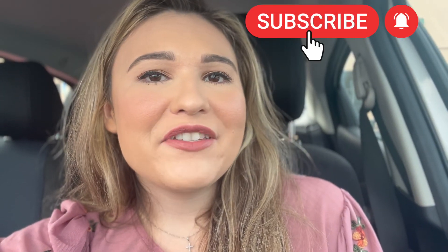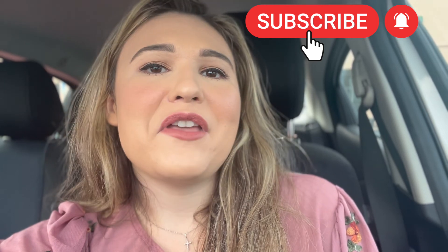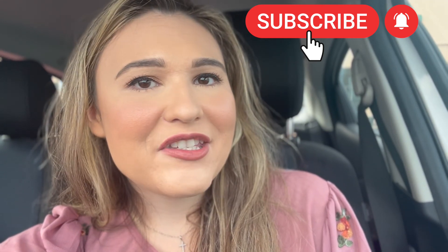Those are my final thoughts. If you enjoyed this video I hope that you will subscribe, and if you're already subscribed I hope you'll hit the notification bell so you get updated when I post new videos. I hope you have a wonderful rest of your day.